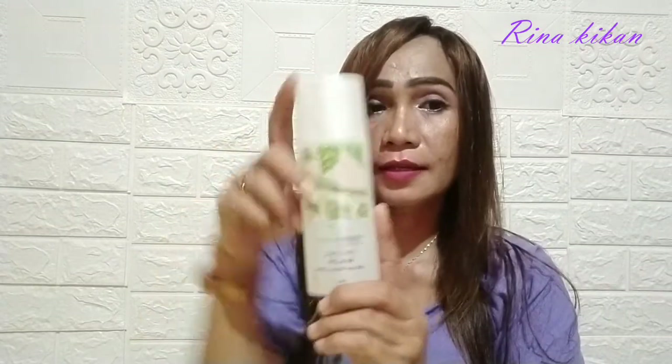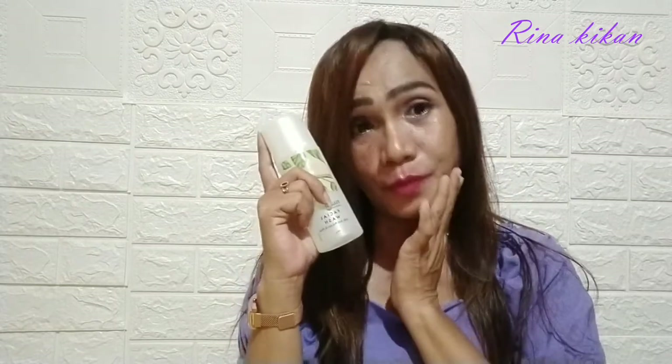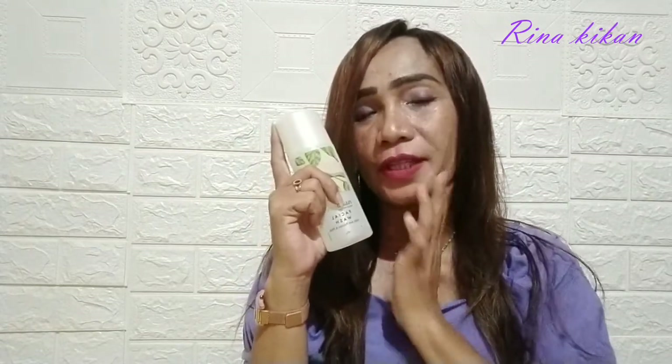Yang pertama yang aku pake adalah facial wash-nya dari Nava Green. Facial wash ini pas kita pake itu sangat lembut di kulit kita, dan hasilnya setelah pemakaian itu sangat lembab dan dia tidak kering.